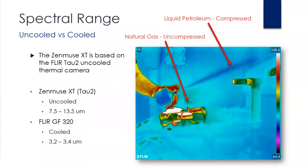Spectral range: uncooled versus cooled. We do get this question quite a bit when folks are looking to detect gases. The Zenmuse XT is based off of the FLIR Tau 2 uncooled thermal camera, which has a spectral range of 7.5 to 13.5 micrometers and can only detect gases that are under pressure with a large enough temperature differential. On the other hand, a cooled gas finder series from FLIR will have a spectral range of about 3.2 to 3.4 micrometers and can detect unpressurized fugitive gases in the air. This image shows the gas stream from pressurized LP gas as it leaves the container, while at the same time you can't see the gas flow coming from the natural gas burner on the stovetop — the reason you can see the heat signature is because it was turned on to heat up the burner.